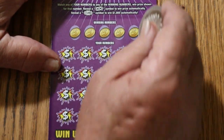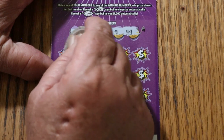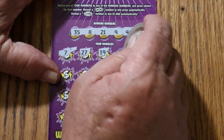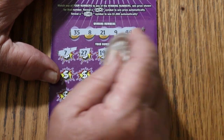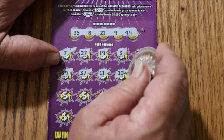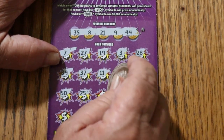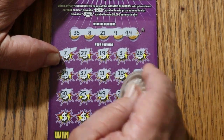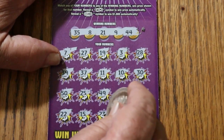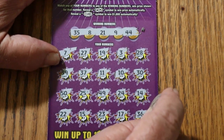Alright, ticket number 9: 35, 8, 21, 9, 44, 7, 27, 19, 3, 28, 39, 37, 11, 10, 30, 50, 25, 49, 24, 14, 22, 15, 23, 17, and 36. So nothing on this one.